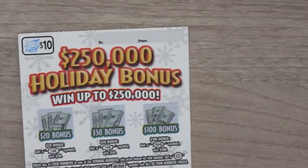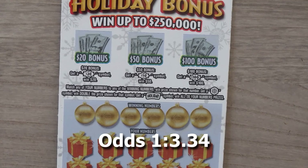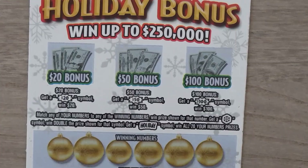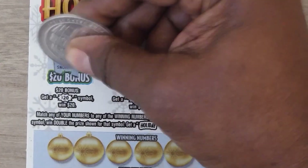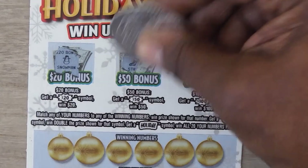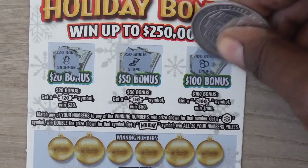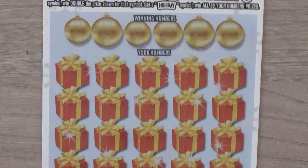Next ticket is the $10 Holiday Bonus. With this ticket it's a matching numbers game. Get a snowflake, win double the prize. Get 'holiday' and you get all 20. This is ticket number 13. There are also three bonus spots: get a $20 burst, get $20; get a snowman with a $50 burst, get $50; get a stocking with a $100 burst, get $100. We have earmuffs, so no bonus.